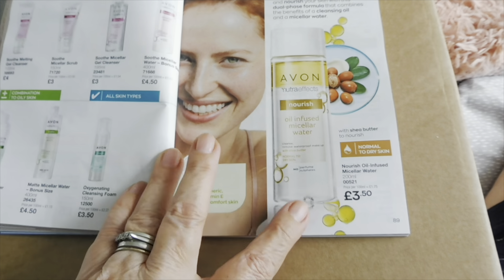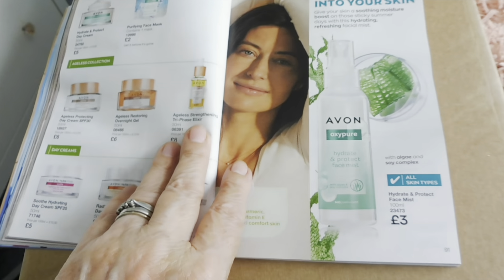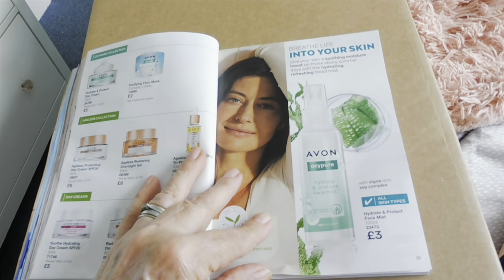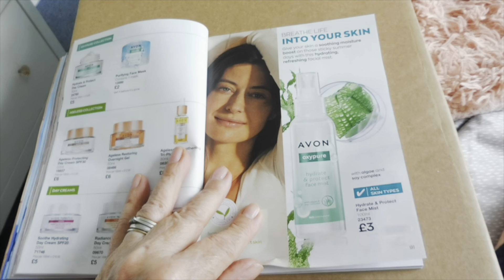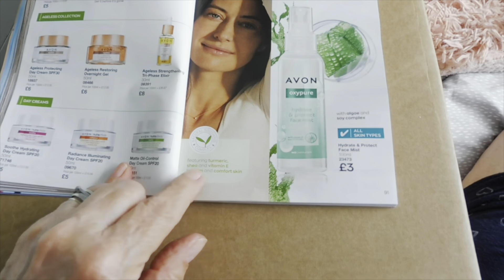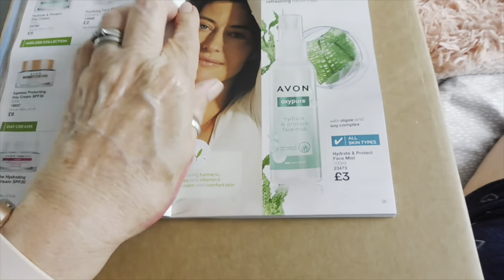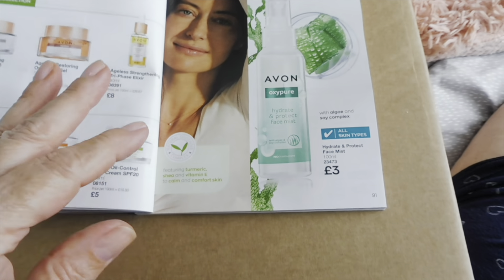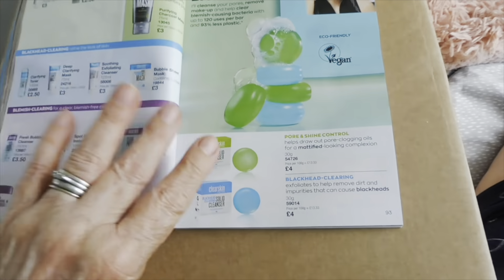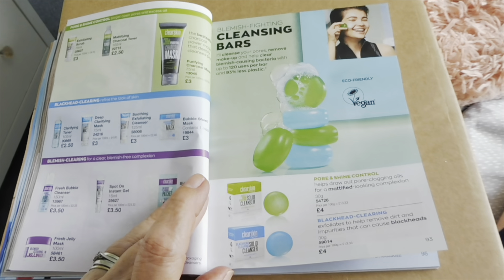Oh there's that micellar water that somebody's ordered. And a nice face mist — three pounds — featuring turmeric, shea and vitamin E to calm and comfort the skin. That reminds me of something the Body Shop would do with those ingredients. Then you've got your charcoal masks and solid cleansing bars.